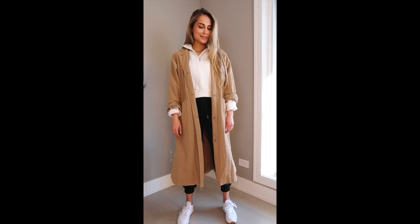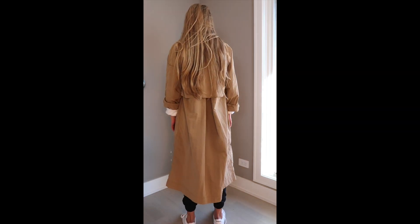I'm wearing the Skylar Trench from the group by Babaton in a size extra small, and I'm wearing TNA on top and bottom.